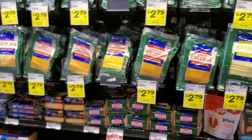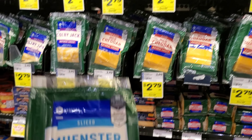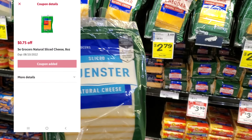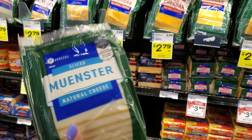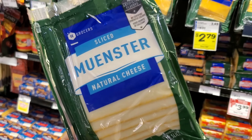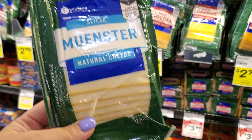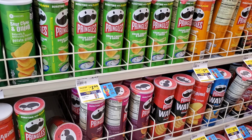Next we're gonna get some Winn-Dixie brand cheese. They're on sale for $2.79 and we have a 75-cent digital coupon, making them $2.04. If you like grilled cheese, these work really well — they melt nicely, unlike some cheeses that don't melt well enough unless you burn the bread.